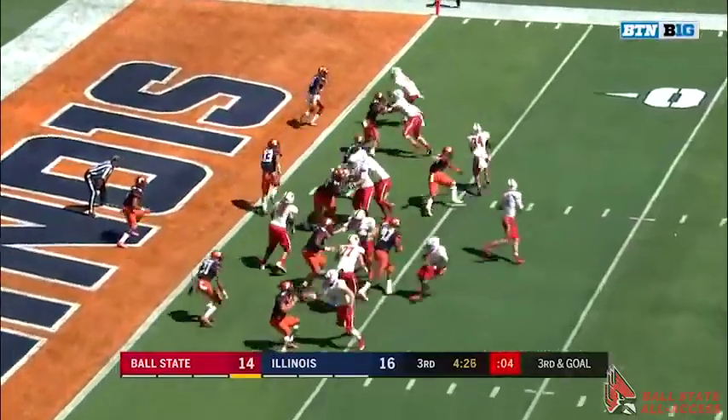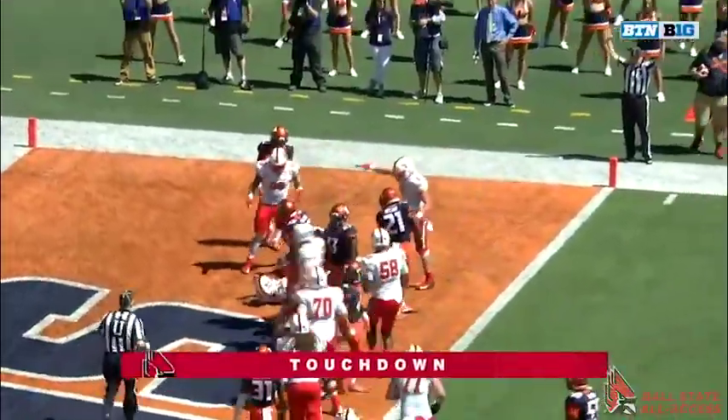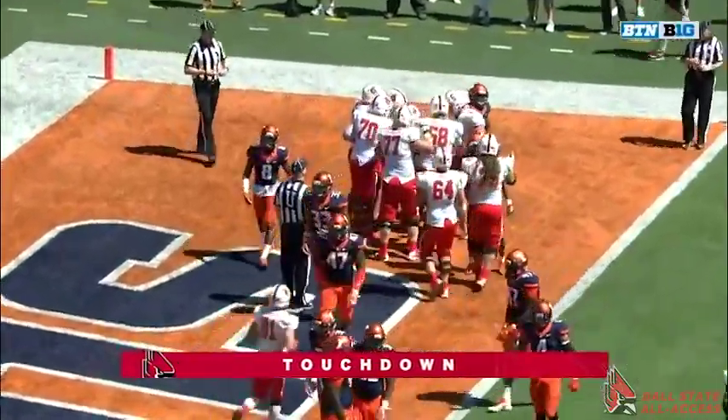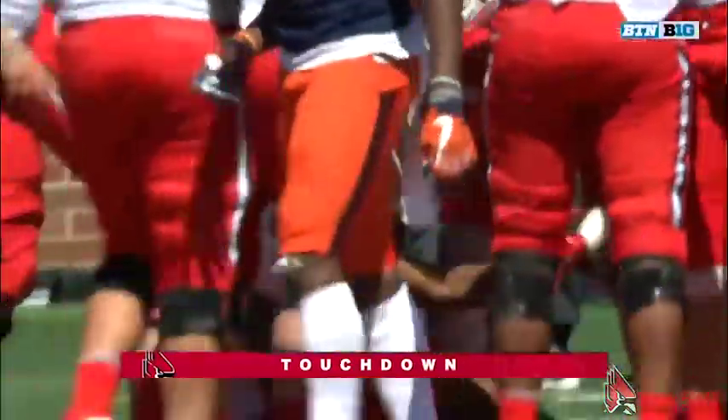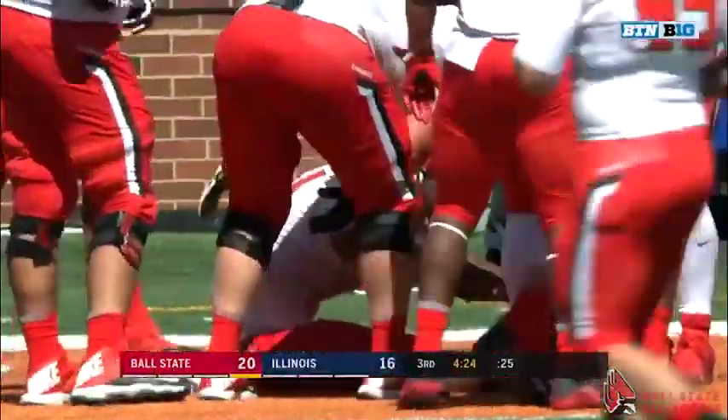Gilbert in motion. Snap — they give it to James. He runs to the far side, cuts it back — touchdown! Behind Danny Pinter. Gilbert read it beautifully. Ball State leads in Champaign. It's 20-16. What a nice drive by the Cardinals — they're playing with a lot of confidence now.